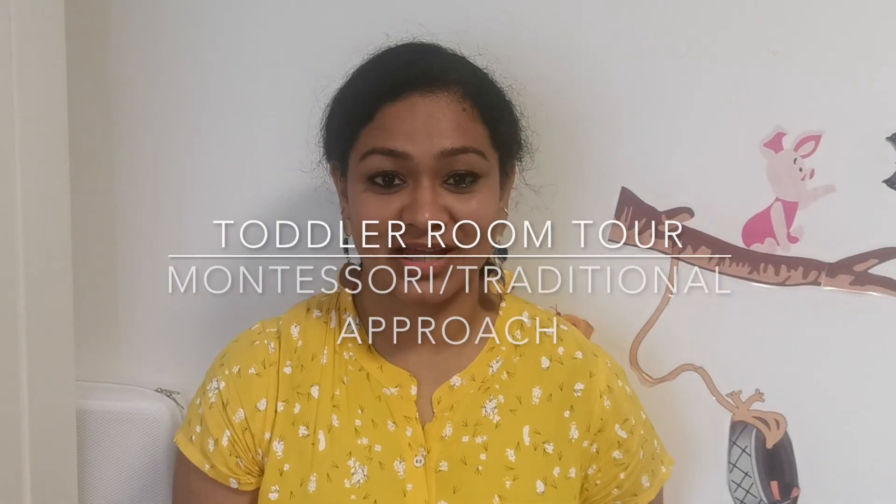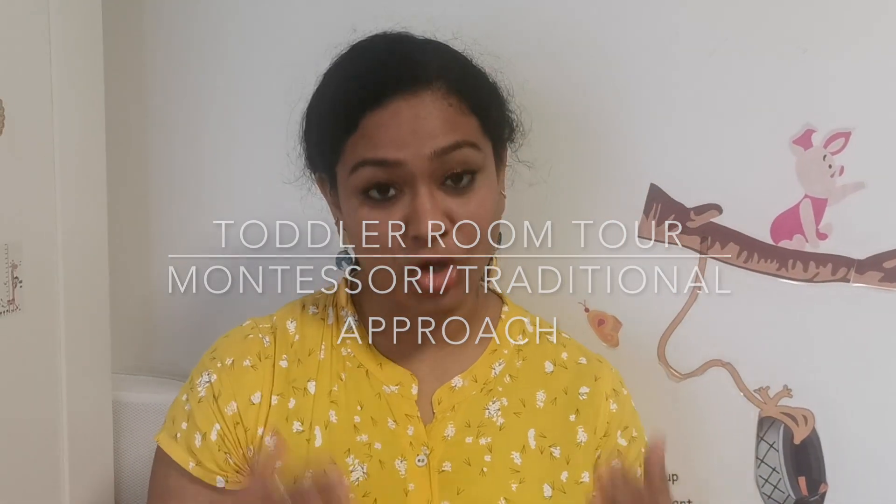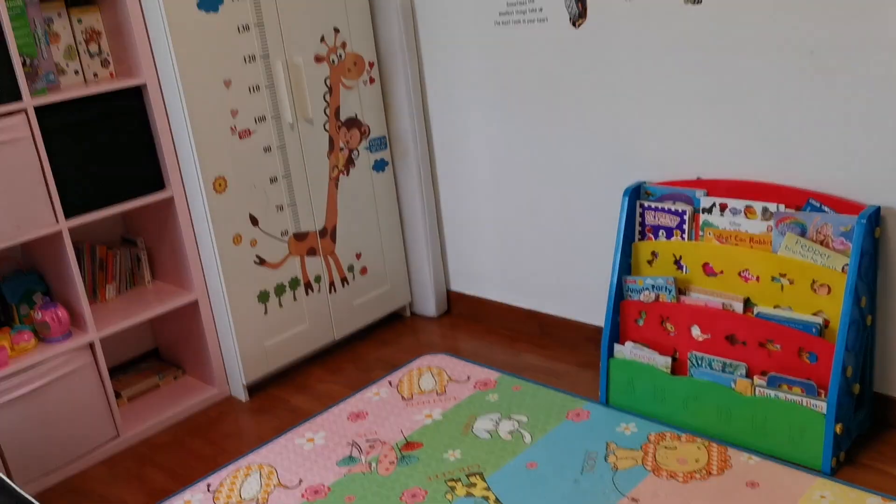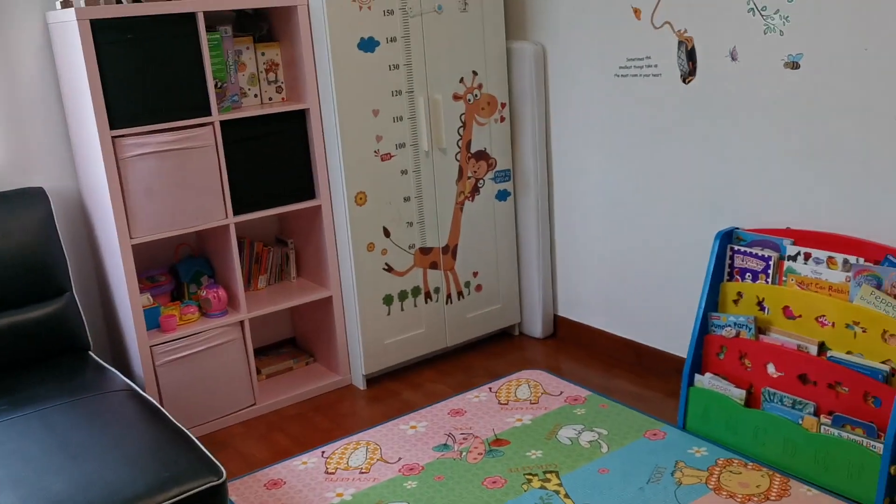Hi everyone, welcome back to my YouTube channel. Today I am going to be doing a toddler room tour that I have set up for my two-year-old daughter. I have incorporated both Montessori as well as a traditional approach. I will also be doing a tour of all the toys, books, and puzzles that she has. So let's get started.